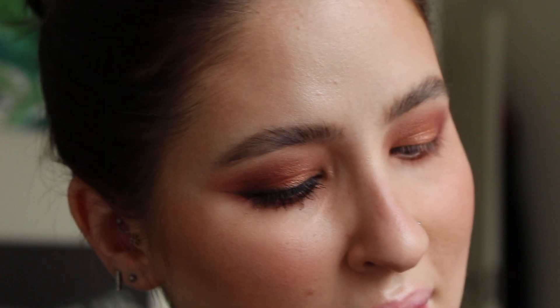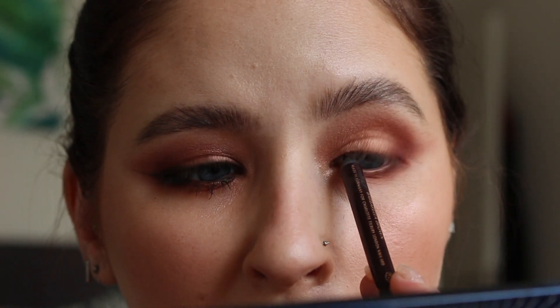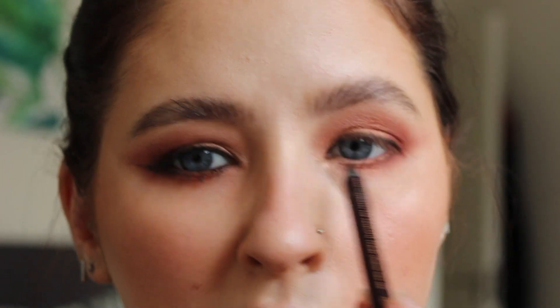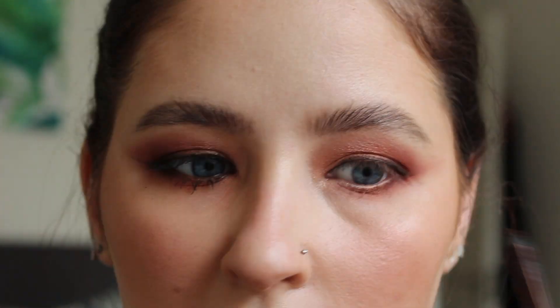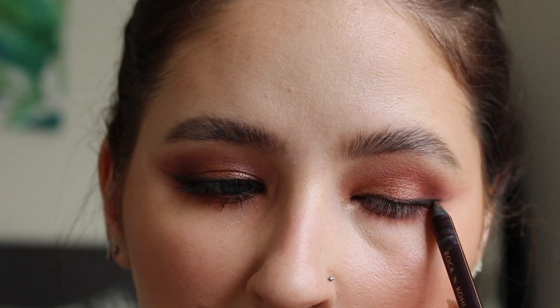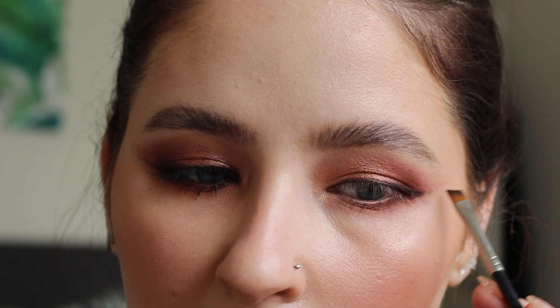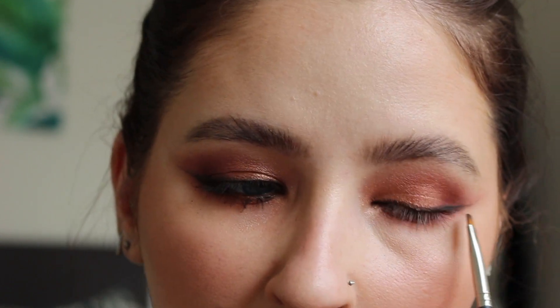For liner, obviously this look we're getting smokier as we go up so this one is a little bit more intense. I'm using Barbarella Brown, with my brush ready to go as well. Because this one is so waxy, you can really manipulate it with the brush. Perfect.